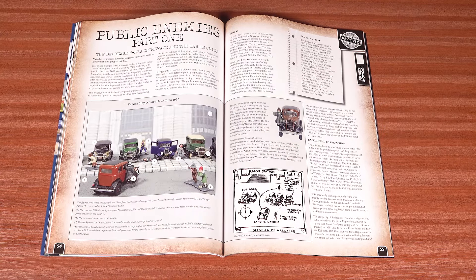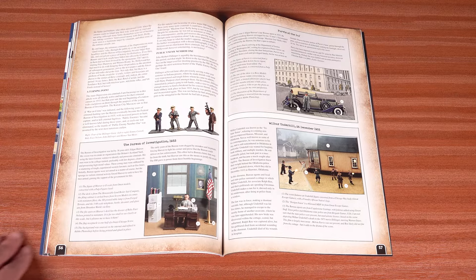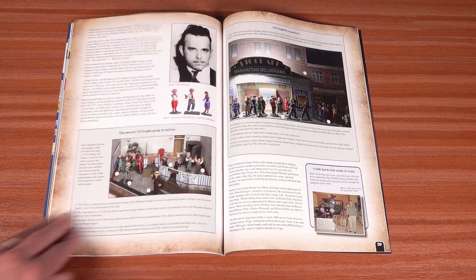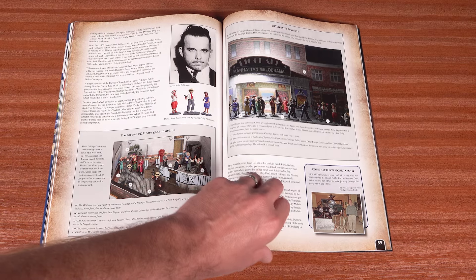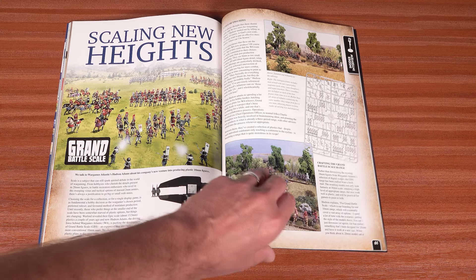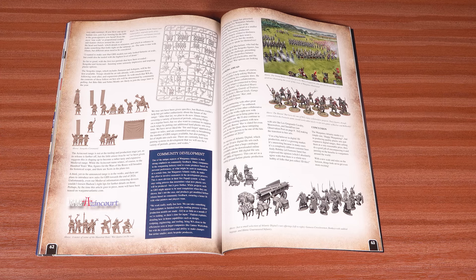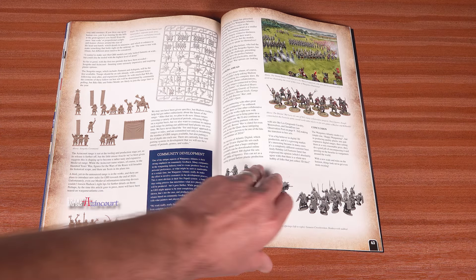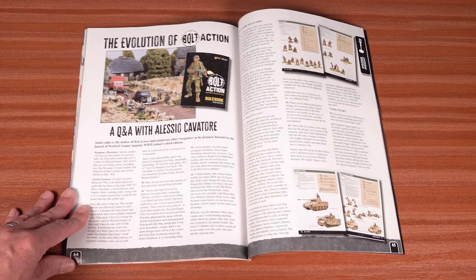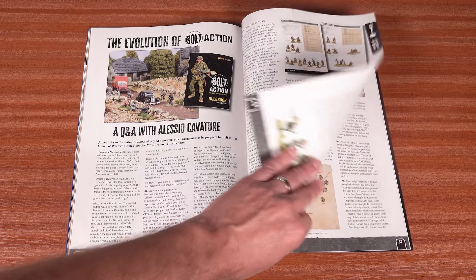Nick Booksy makes a welcome return to WI, presenting a miniature passion project based on the lawmen and gangsters of the Prohibition era. The release of Wargames Atlantic's new range of grand battle-scale 10mm plastic seemed worthy of further investigation, so we spoke to WA's Hudson Adams about the project. We have another interview up next, this time with Bolt Action author Alessio Calvatori, in which he fills us in on everything we need to know about the third edition of Warlord's best-selling World War II rules.